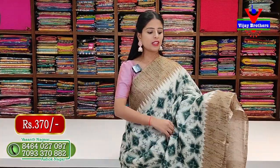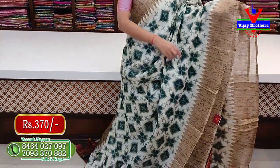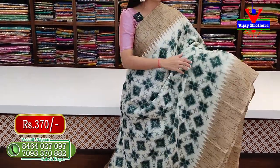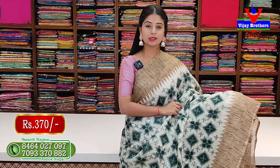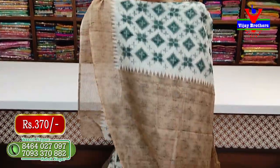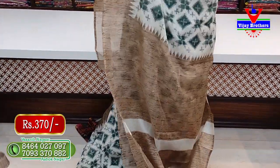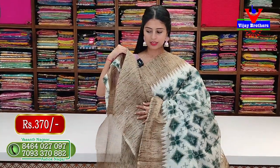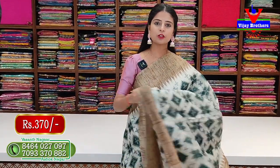Next is white with brown combination, two sides. It has 4 to 5 inches brown borders with a temple pattern. The body pattern is dark green. The blouse is in contrast color. This saree is priced at Rs. 370.